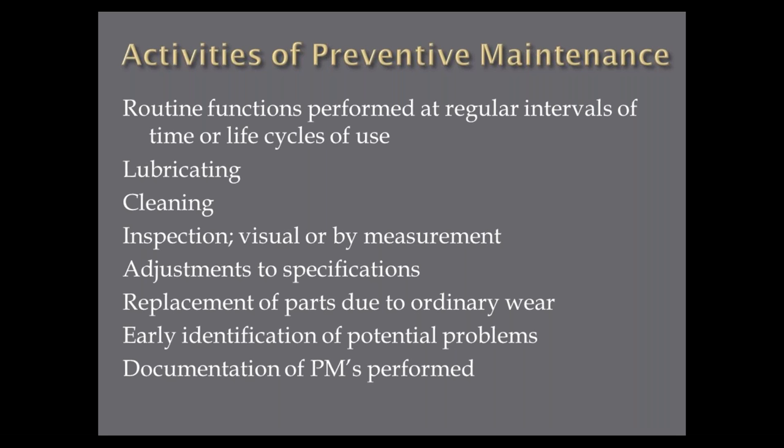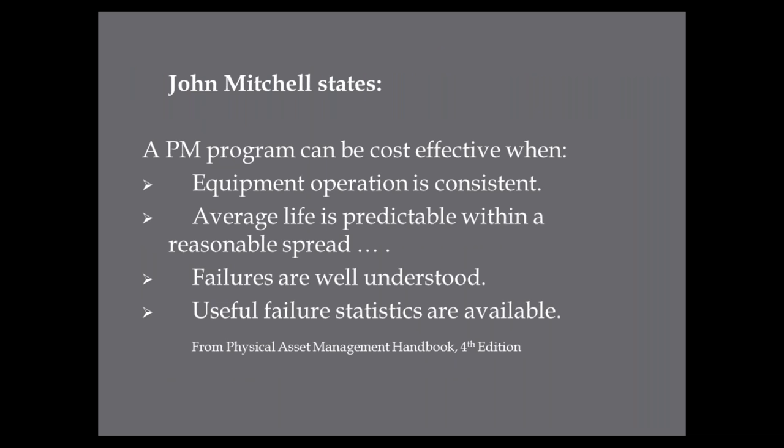One of the biggest shortfalls I find in the industry is that PM completion is just a checkmark or a set of initials with no real documentation. John Mitchell, who wrote the Physical Asset Management Handbook, states that a PM can be cost effective when equipment operation is consistent — meaning if it only runs two days a month, it's probably not very consistent — when the average life is predictable within some reasonable spread, when failures are well understood, and when you have useful failure statistics. If you're actually tracking things in your CMMS system and developing mean time between failures or using Weibull life analysis, those statistics can help you develop good PM frequencies and inspections.